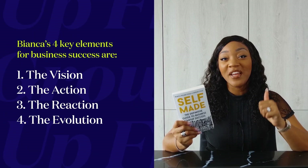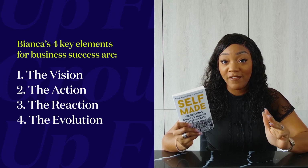The four key elements are, of course, the vision, the action, the reaction, the evolution. Previously, we talked about the vision — how do you create the purpose for the business? What do you want the business to do? What problems do you solve? And now it's time to really look at the action.